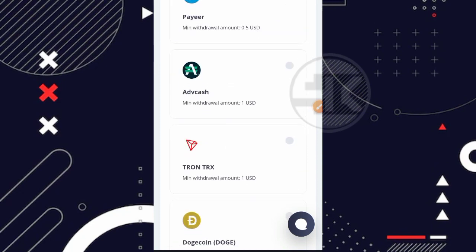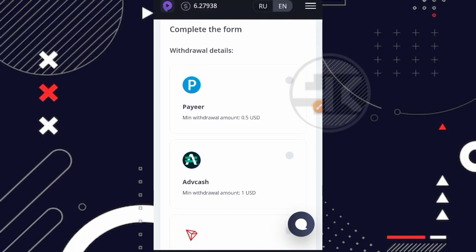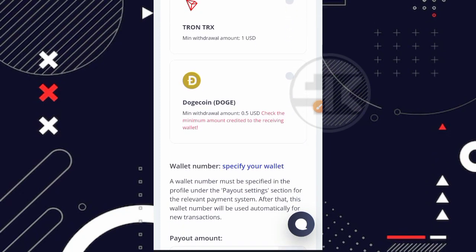USD yang kalian kumpulkan nantinya bisa kalian tarik ke PAYER, ke ADVCASE, kemudian bisa juga penarikan ke TRON dan juga DOGE COIN. Untuk minimalnya: ke PAYER 0,5 USD, ke ADVCASE 1 USD, ke TRX 1 USD, kemudian ke DOGE COIN 0,5 USD. Jangan lupa baca bagian 'Check the minimum amount credited to the retrieved wallet', karena ada beberapa wallet yang tidak menerima saldo sedikit.